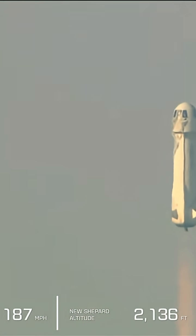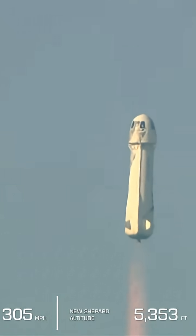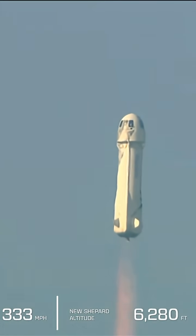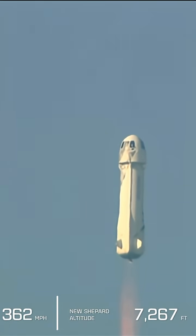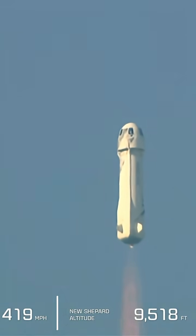Now you can see on the lower side of your screen that we're gaining speed as New Shepard gains altitude — the atmosphere is thinner. The bar on the left shows the vehicle's ascent. We actually started at around 3,700 feet MSL — that's how far above mean sea level we are out here at Launch Site 1.